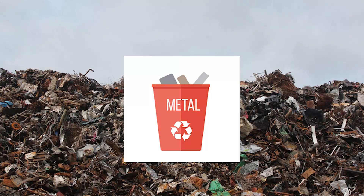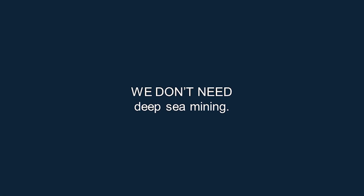Circular economy models can further reduce demand by 18%. This means using minerals we already have — improving products' lifespan, reducing demand for minerals, and urban mining. And by recycling better, we can reduce demand by a further 10%. Currently, 80% of our electronic waste is being thrown away — we can and need to do better than that. The point is, we don't need deep-sea mining.